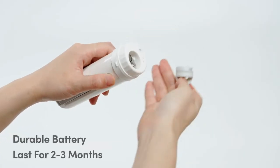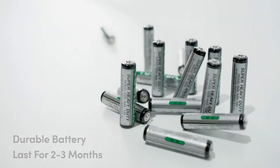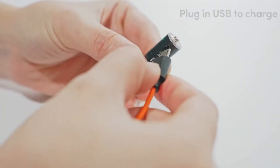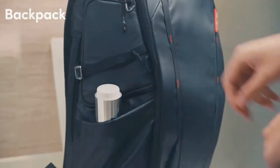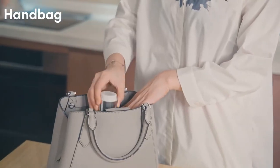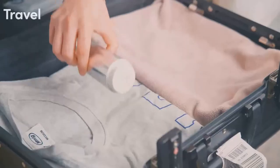It comes with ultra-durable batteries which can last for two to three months on a single charge. Simply plug into USB to charge. It's portable, so you can bring it anywhere you go — whether you are in a public bathroom, a campground, a port-a-potty, or even traveling. Always be ready to become a cleaner version of yourself.